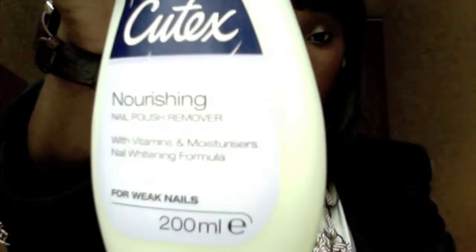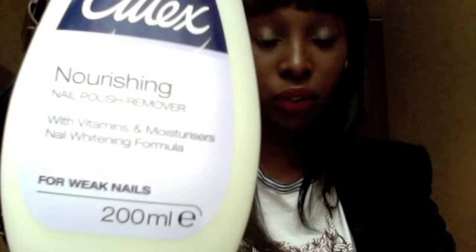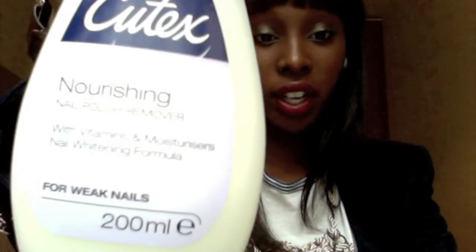For nails — my nails are still recovering from the awful acrylics I took off before I got here. I have this Q-Tex nourishing nail polish remover. It has vitamins, moisturizers, a nail whitening formula, and it's for weak nails. I love it because it smells great — I know that sounds terrible since you probably shouldn't be sniffing nail remover, but it really is nourishing and doesn't have that nasty acrylic smell. It smells really nice. You can find this at Boots if you're in the UK.